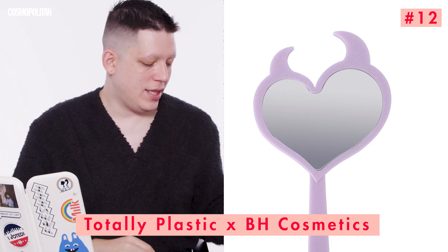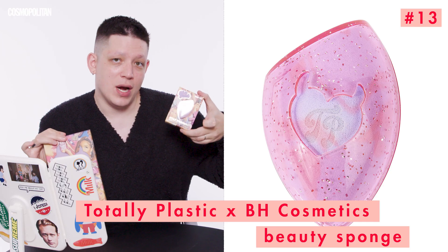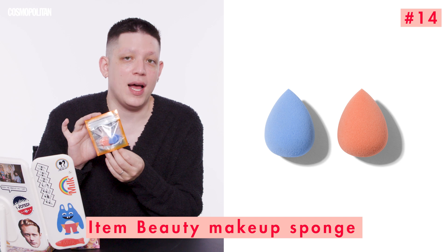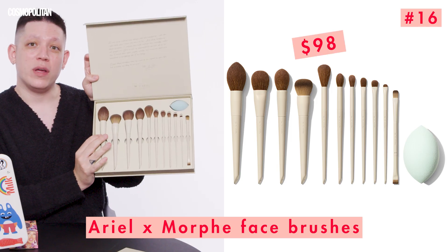We're finally going to get into makeup — the fun stuff. But before we do, let me introduce you to some of the tools I will be using. We have the Totally Plastic BH Cosmetics Hand Mirror by Iggy Azalea, another Cosmopolitan cover girl. I'm also going to be using her Stay Pressed Beauty Sponge, plus two smaller sponges by Item Beauty owned by Addison Rae. And most importantly are the brushes — two sets here by Ariel, Kylie Jenner's makeup artist, in a Morphe collaboration.